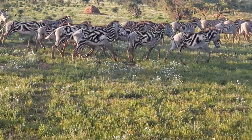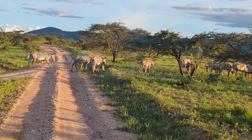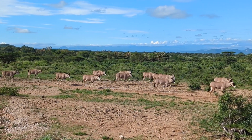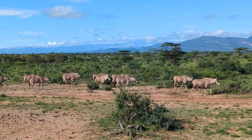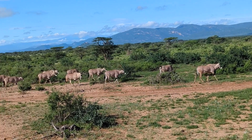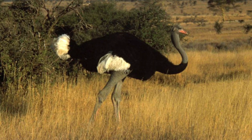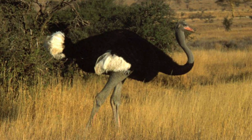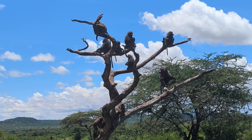The Grevy's zebra, which is the biggest thing I had been looking forward to, simply took my breath away. The Beisa oryx are simply delightful but also shy, and we only managed to catch a good picture of them after many sightings. Our only missing animal in the Samburu Special Five was the Somali ostrich, but definitely one to watch out for on your trip. Samburu was the perfect place for something different for your safari.